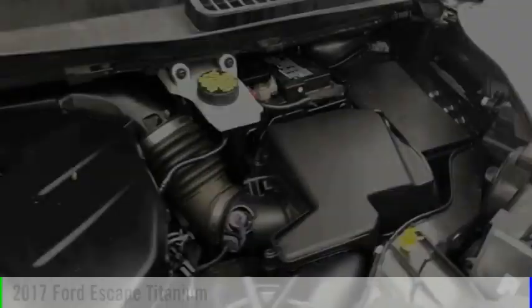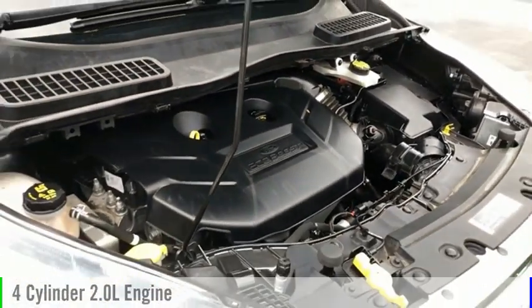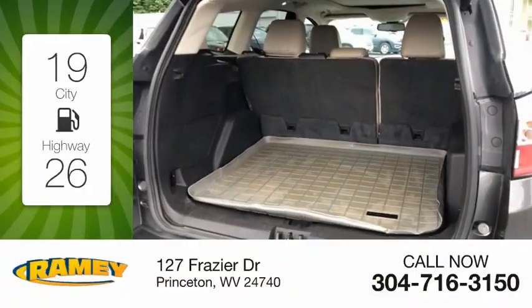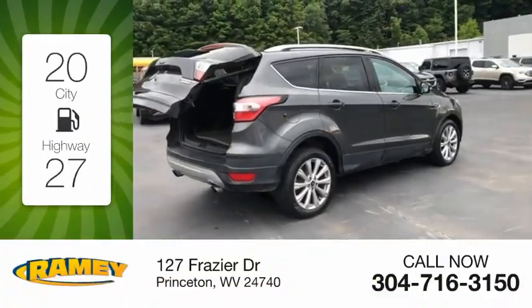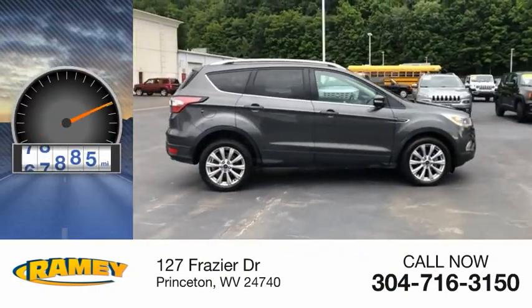This vehicle is powered by an all-wheel drive, four-cylinder, 2.0 liter engine, and comes with an automatic transmission. Great fuel efficiency saves you money by requiring fewer trips to the gas station. This vehicle has less than 100,000 miles.